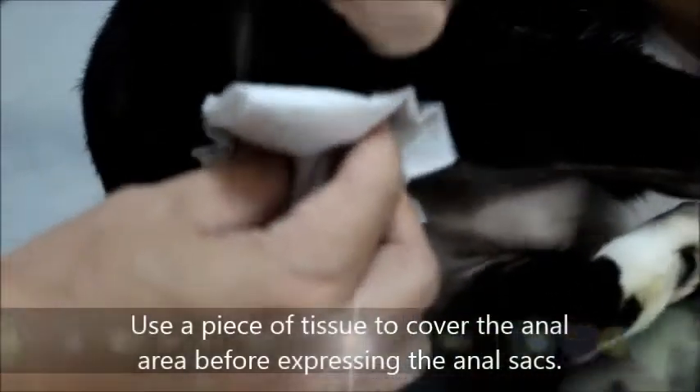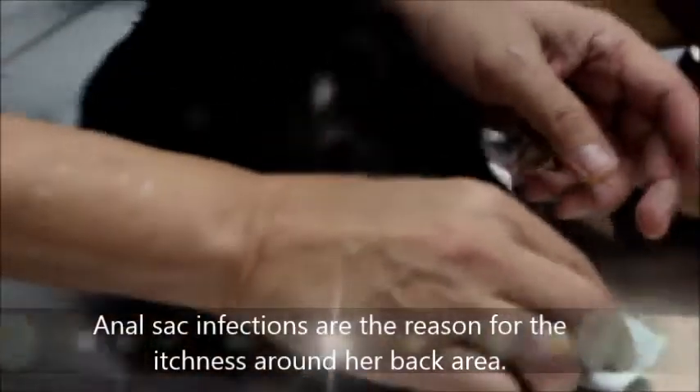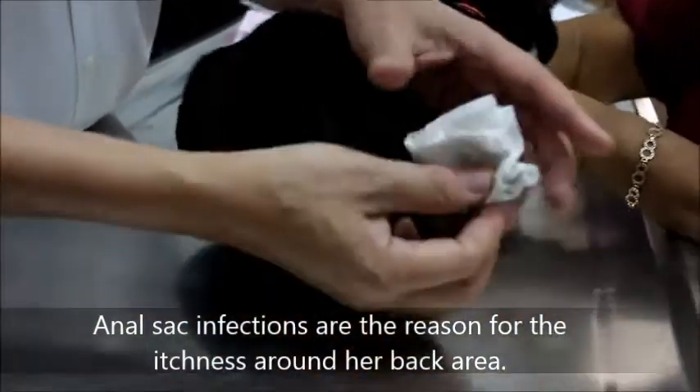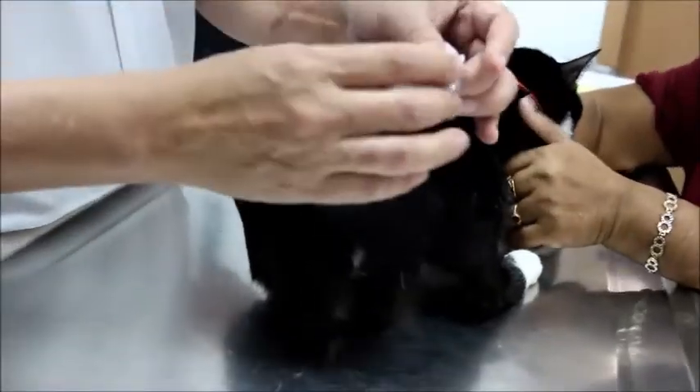That is the reason. It's very painful. You can see the oil — that is the anal sac infection. That is one reason why the cat is having hair loss: anal sac infection or impaction. It's very itchy, so the cat keeps on biting here, probably licking here and there.